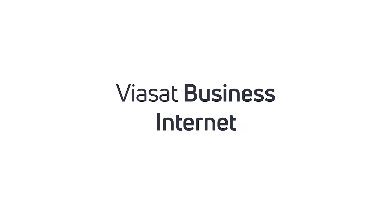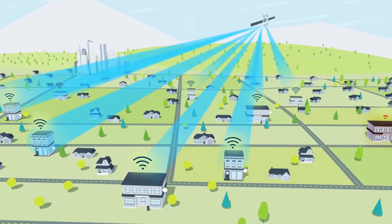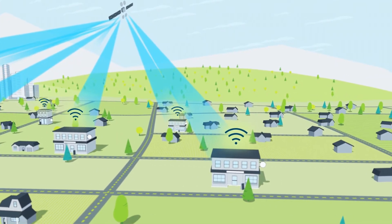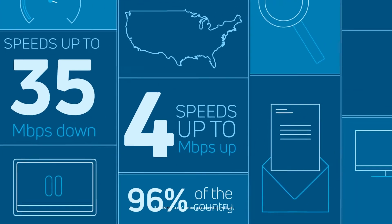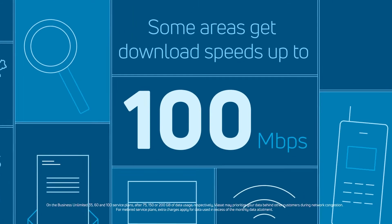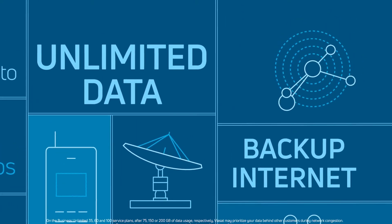So let's look at Viasat Business. Viasat Business fills those coverage gaps with service that's fast and available nationwide. We also have great backup internet service. We offer speeds of up to 35 megabits down and up to 4 megabits up in 96% of the country. In some areas, your business can even get download speeds up to 100 megabits. Viasat has unlimited data and backup internet options to meet just about any business need.